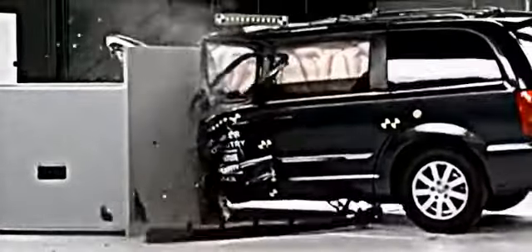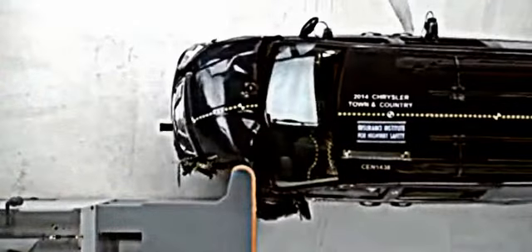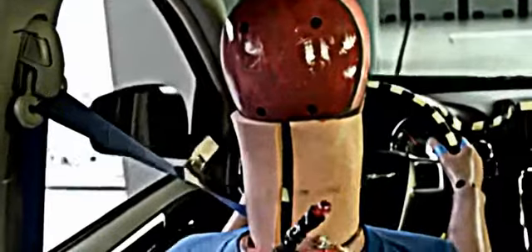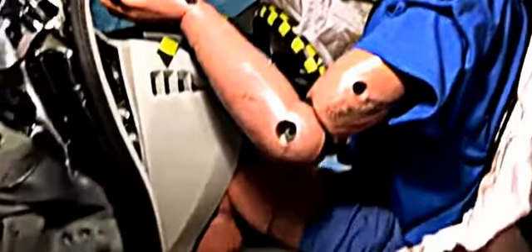You wouldn't want to be in the Chrysler Town & Country or its twin, the Dodge Caravan, in this kind of a crash. The structure collapsed around the driver. This portion here moved more than a foot into the driver's space. At the same time, the steering wheel moved to the right, so the dummy's head slid off the airbag and impacted against the instrument panel. When the structure collapses, injuries are more likely.